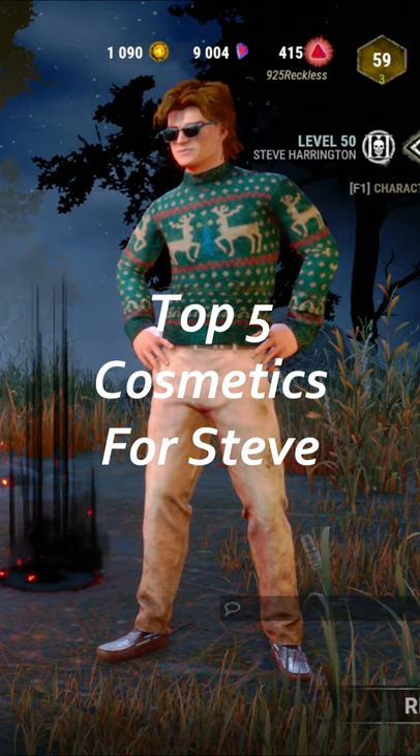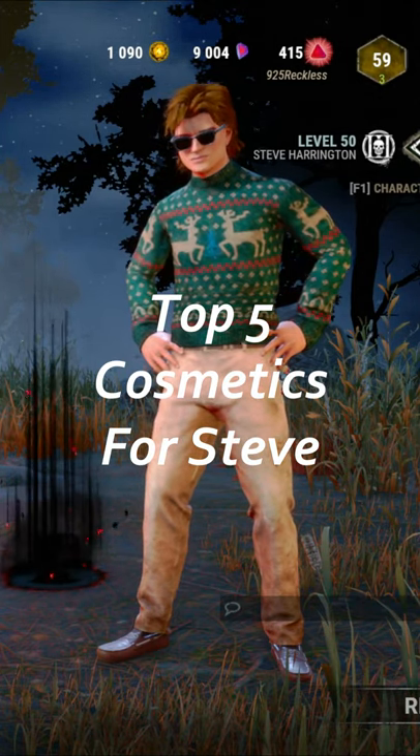All right, my top five Steve Harrington cosmetics that used to be in the Dead by Daylight store.